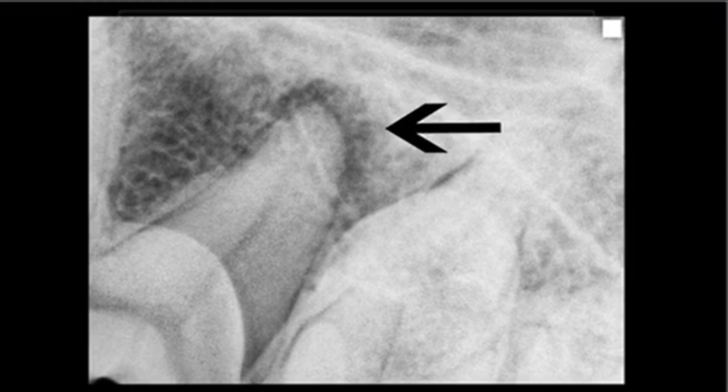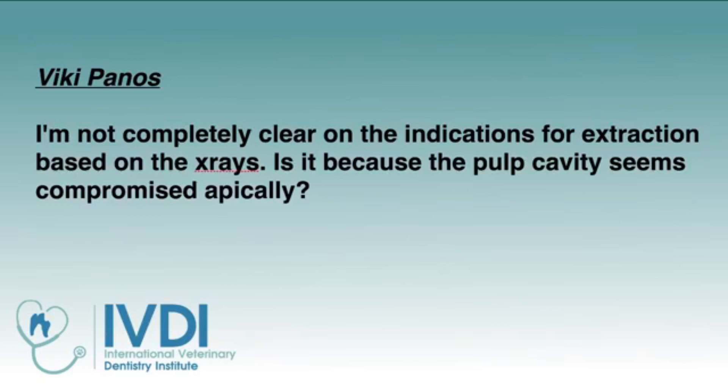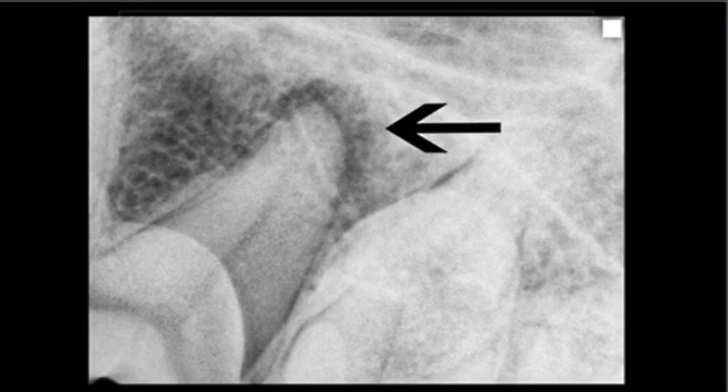So if that lucency is there, back to the question: if the pulp cavity is compromised apically, is extraction indicated? The answer is it may be, and usually is, but the other alternative is root canal.